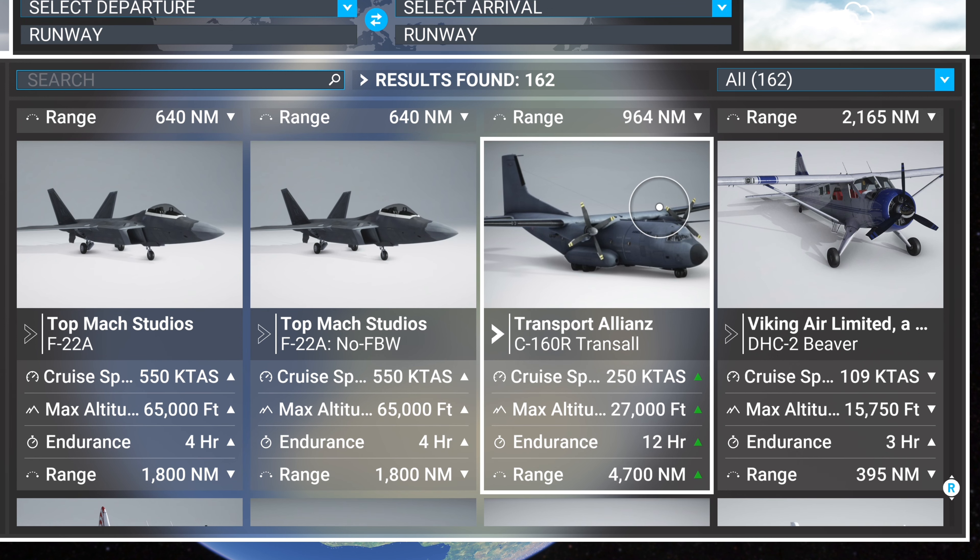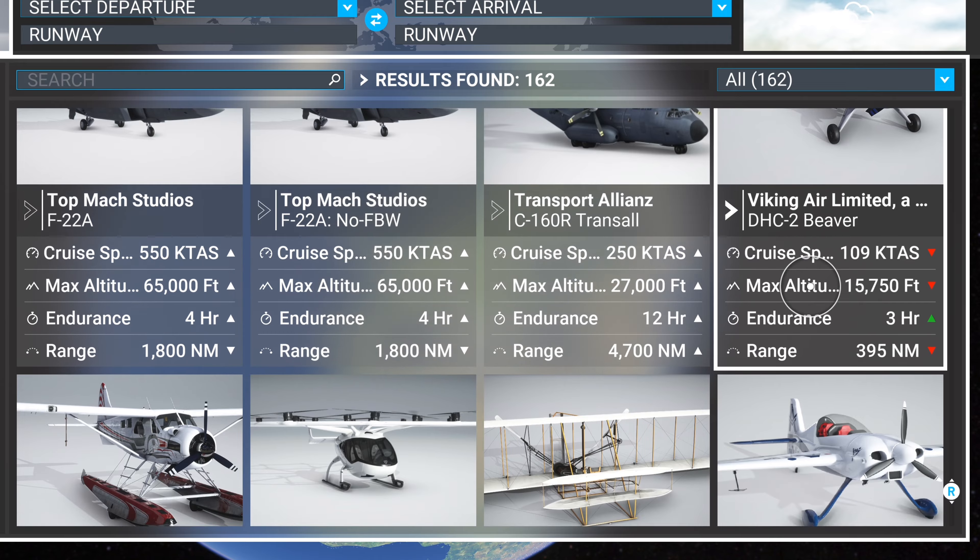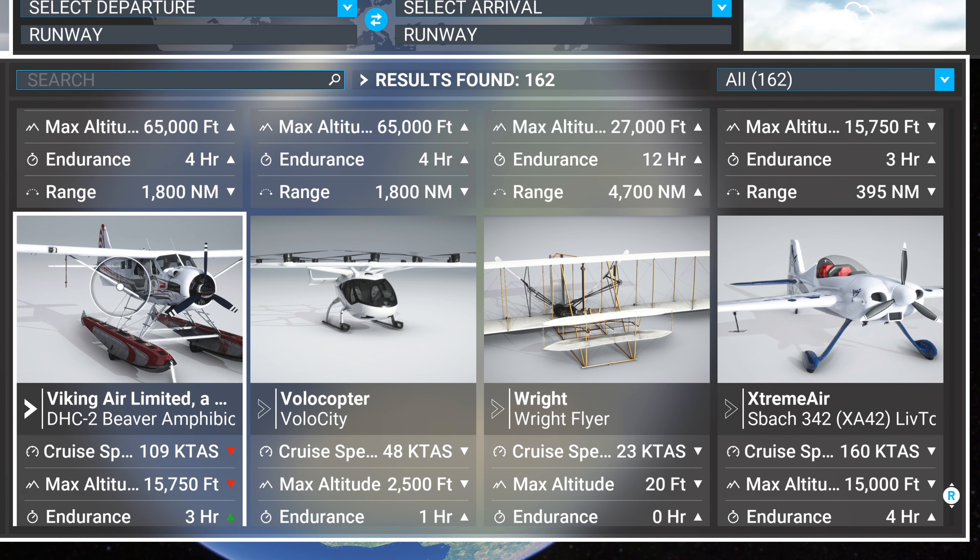The C-160 is a legendary plane — you have got to get it if you own this game. It's at the top of the list. Flares, fuel dumping — it's an incredible, perfect machine. I absolutely love it. The DHC-2 Beaver — I really really like it too. I believe we got that for free, and I got extra liveries for it.